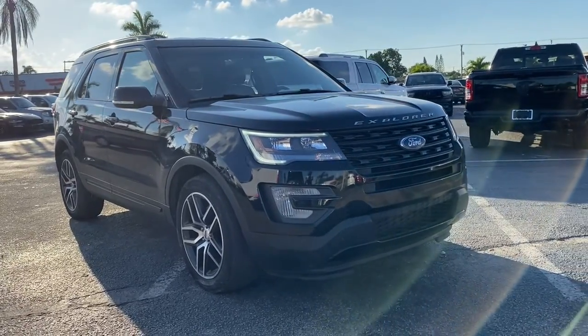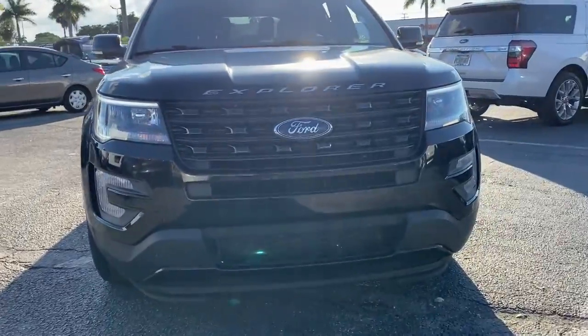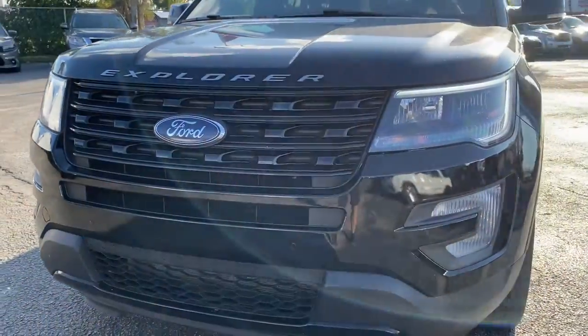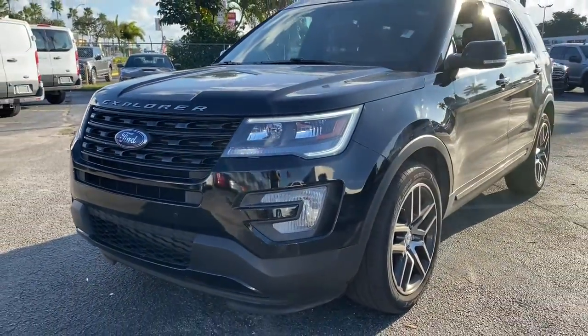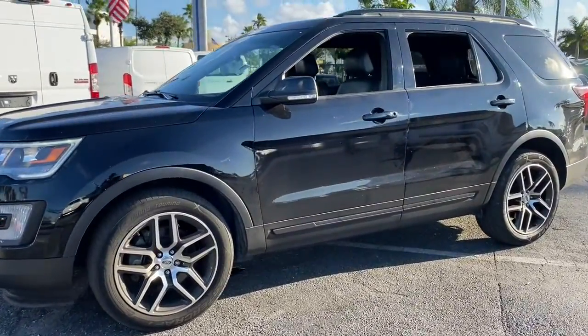Check out this 2017 Ford Explorer. With less than 80,000 miles on the odometer, this vehicle provides excellent value. Handsome and rugged, this Explorer delivers solid midsize SUV versatility.